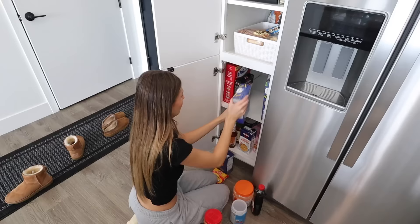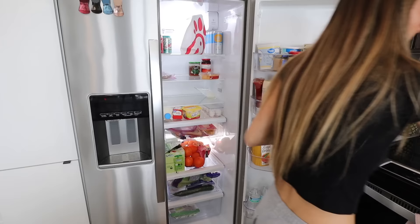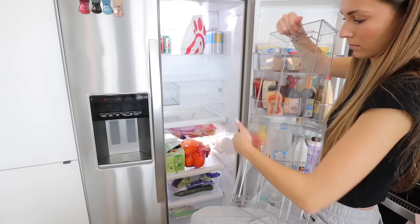Things are actually looking pretty good, but I wish I had at least two or three more bins. I think I'm going to go back and get another three-pack of these white bins so that everything can feel a little bit more organized.